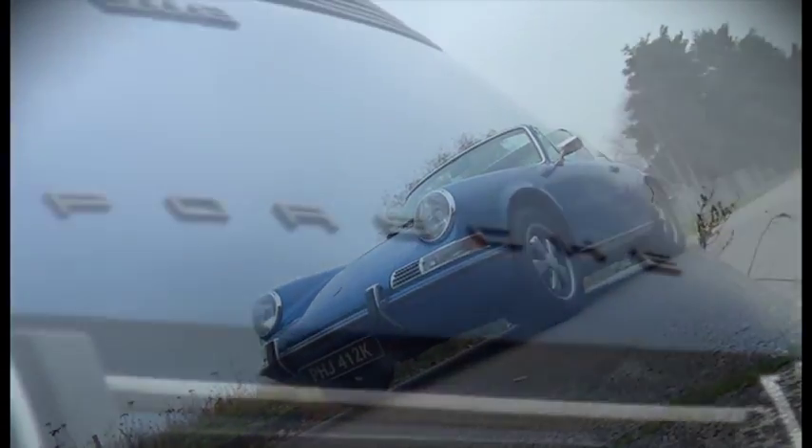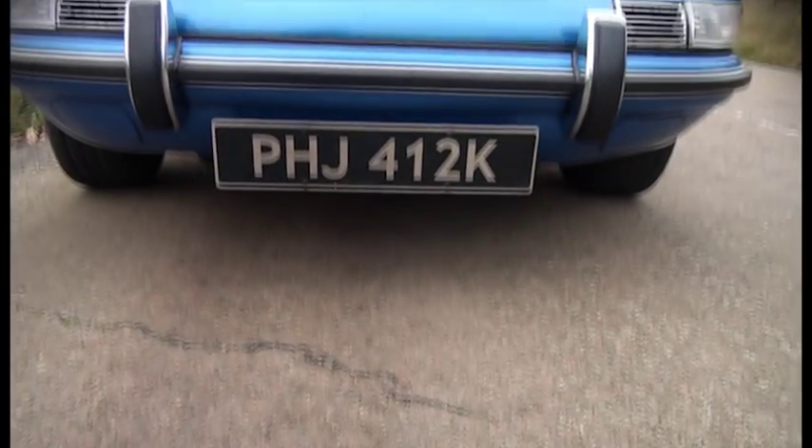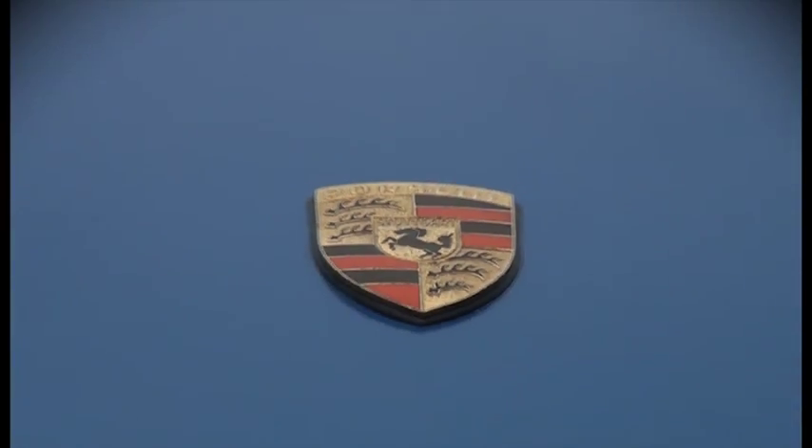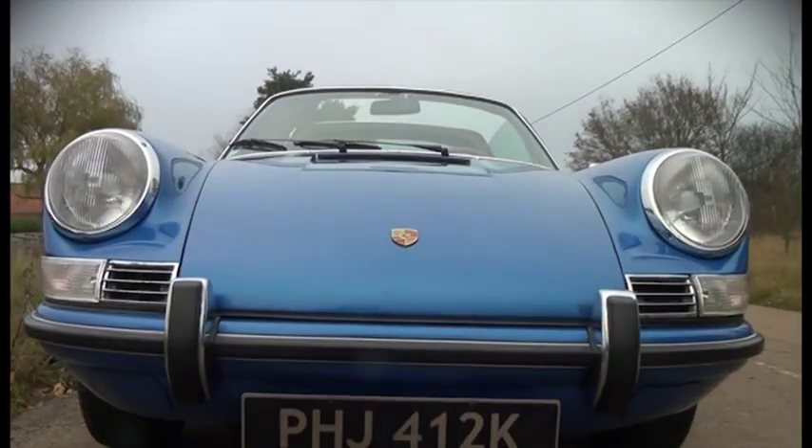This 1971 Porsche 911 is a brilliant example of the quality Howard spoke of. After 40 years on the road, this car still looks brand new — and it absolutely flies.